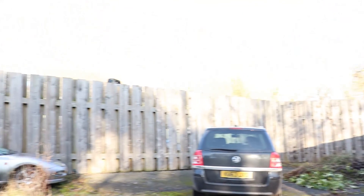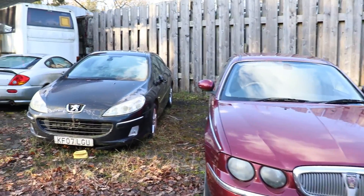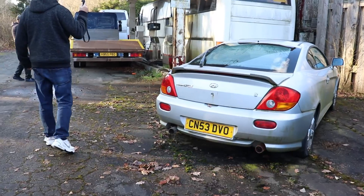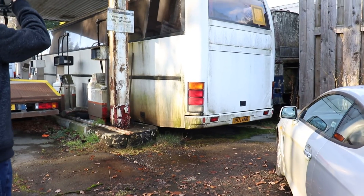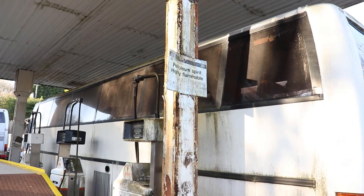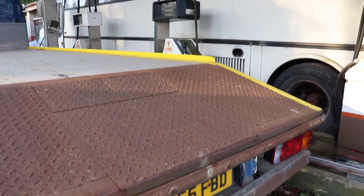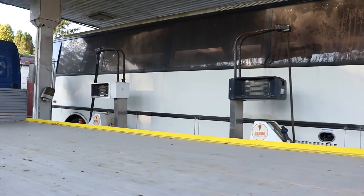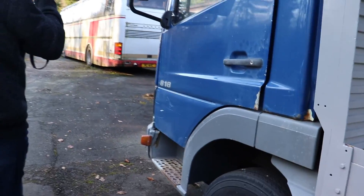Over there we've got an old Rover, and that's a Mitsubishi. We've got a Hyundai Coupe — I don't know if these are still used. There's an old van and it's open as well.